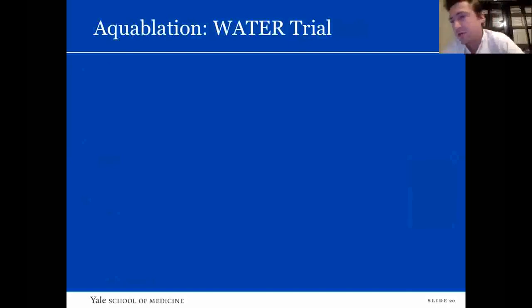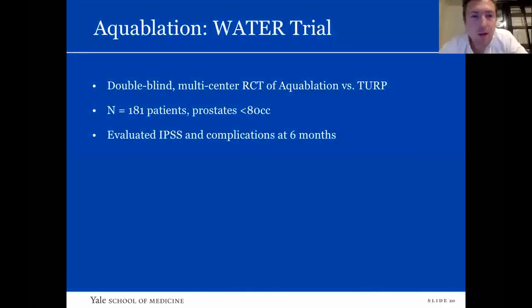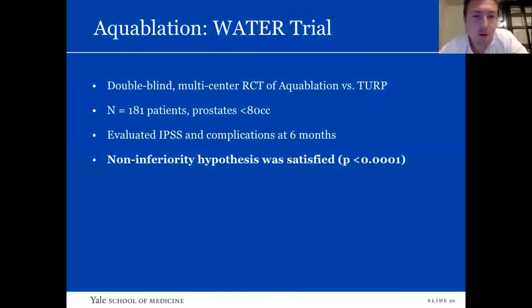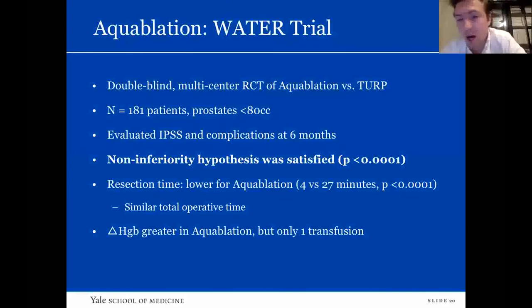At the tip of the robotic handpiece, there is a very small sapphire nozzle that allows tight control of water flow — that's why there is precise control to the therapy. The WATER trial was the first randomized controlled trial comparing aquablation versus TURP. It was double-blind and a non-inferiority trial in prostates 30 to 80 cc. They evaluated IPSS and complications at six months and found the non-inferiority hypothesis was satisfied. Resection time was significantly lower for aquablation — just four minutes versus 27 minutes for TURP — though total operative time was similar. The change in hemoglobin was greater in aquablation, but only one transfusion occurred. Bleeding risk in aquablation is one of the main criticisms of the procedure.